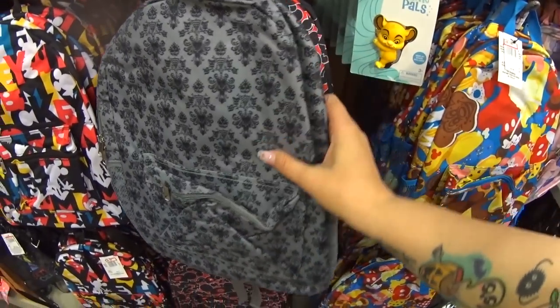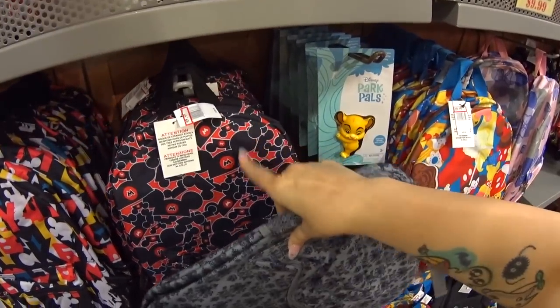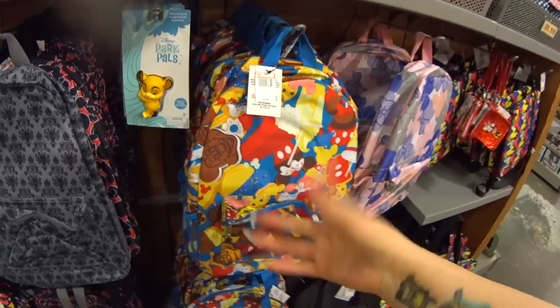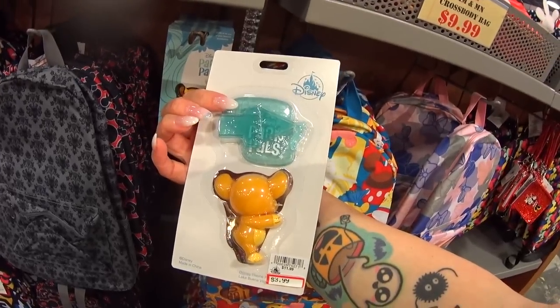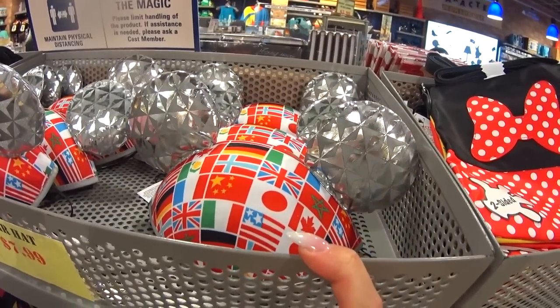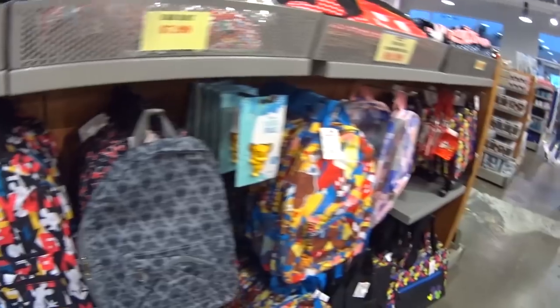Haunted Mansion wallpaper backpack — don't see a price on it, but a similar style that was $30 is only $9.99. The snacks backpack is also the same style. Oh my gosh, a Park Pal — $3.99 instead of $12. They have an Epcot Country's Flag $7.99 ear hat. Mickey Mouse ear hats reduced to only $5.